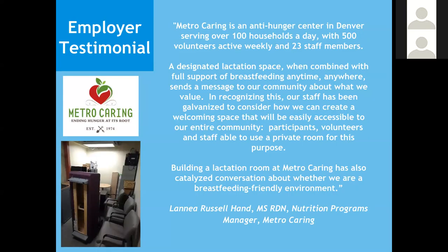Here we have a quote from Metro Caring, a local Denver food pantry, about why accommodating breastfeeding is important to their organization. They state that a designated lactation space, when combined with full support of breastfeeding anytime, anywhere, sends a message to our community about what we value. The picture shows a room at Metro Caring currently under construction to be repurposed into a breastfeeding space for both employees and the families that visit the food pantry — expected to be completed by spring 2019.